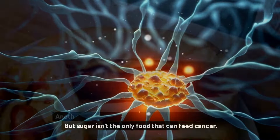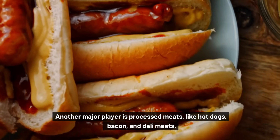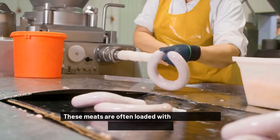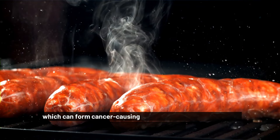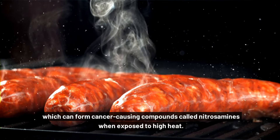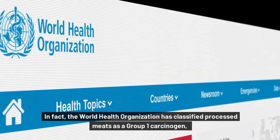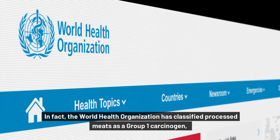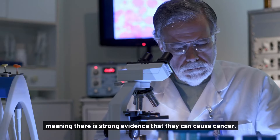But sugar isn't the only food that can feed cancer. Another major player is processed meats, like hot dogs, bacon, and deli meats. These meats are often loaded with preservatives like sodium nitrite, which can form cancer-causing compounds called nitrosamines when exposed to high heat. In fact, the World Health Organization has classified processed meats as a Group 1 carcinogen, meaning there is strong evidence that they can cause cancer.